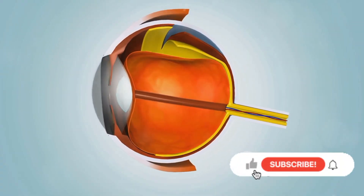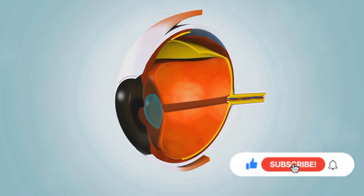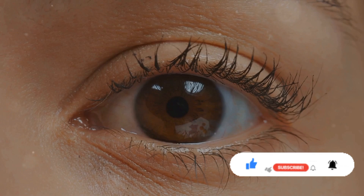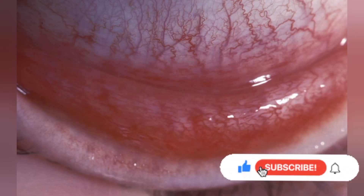Now, what exactly is follicular conjunctivitis? To fully understand, one needs to appreciate the structure of the eye. The conjunctiva, a mucous membrane, lines the inside of the eyelid and the white part of the eye. When this delicate membrane gets inflamed due to an infection, we find ourselves with a case of conjunctivitis.